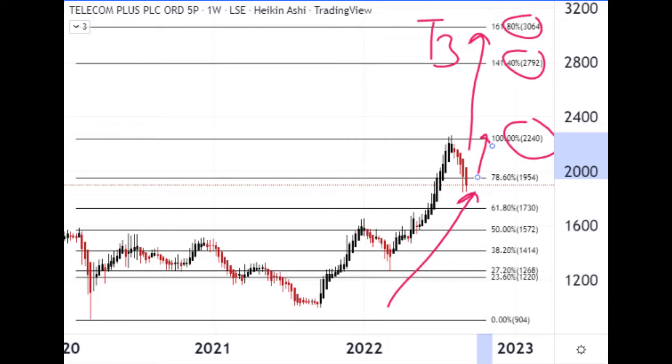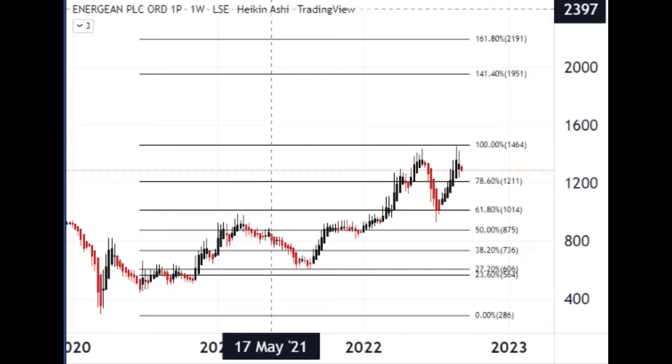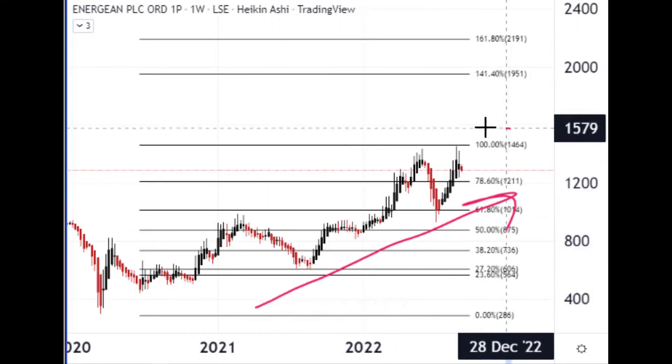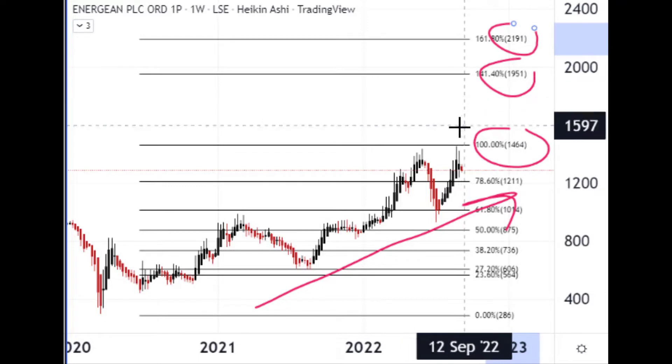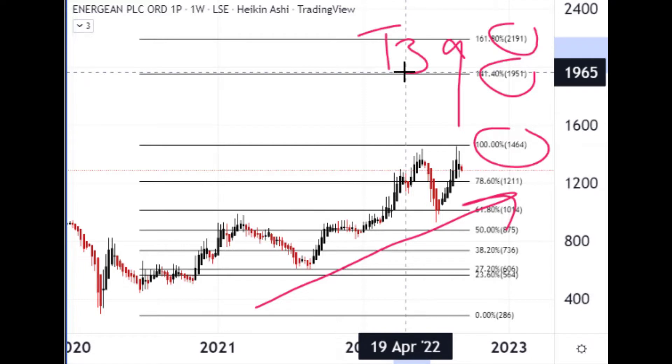Our second choice is a company called Energy and Oil and Gas, operating in the Eastern Mediterranean — Israel, Egypt — in the exploration, development, and production of oil and gas. Like most energy stocks at the moment, they've been doing pretty well the last few years. It's got to get through those highs at 1464 before targeting 1951 and 2191 as the next three upside targets.